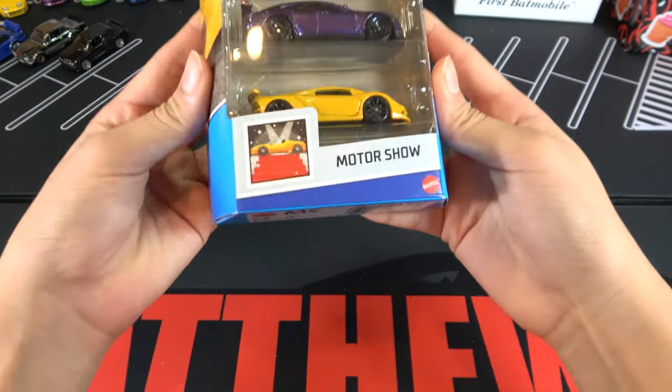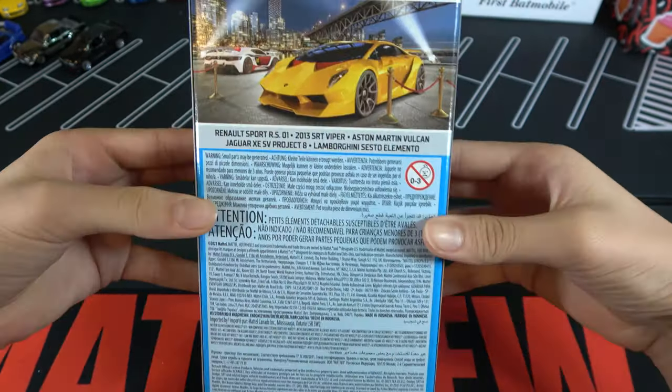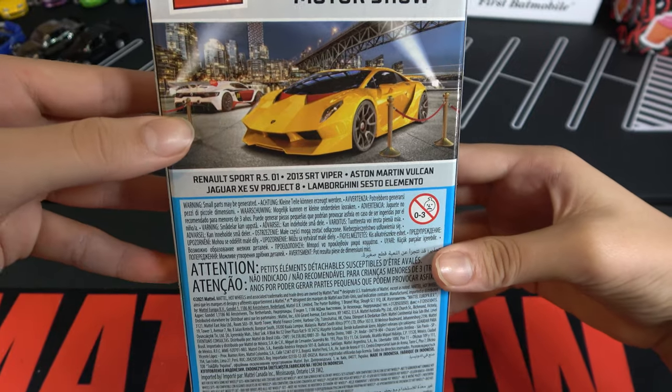Here's all the cars. It says Motor Show right here. You can see the Lamborghini on the side, and the back with the Lamborghini, and then the Renault.